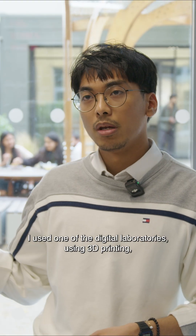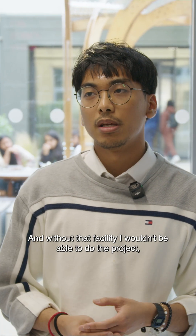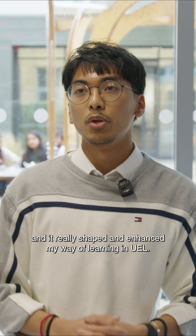I used one of the digital laboratories using 3D printing, and without that facility I wouldn't be able to do the project. It really shaped and enhanced my way of learning at UEL.